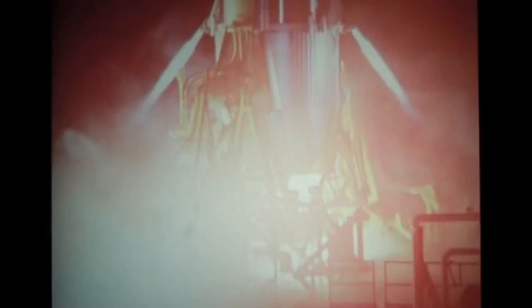They bear the weight of the rocket on the pad and prevent the rocket from swaying or tipping in strong winds. They also hold the rocket down after the engines are ignited to give engines time to build up to full thrust,